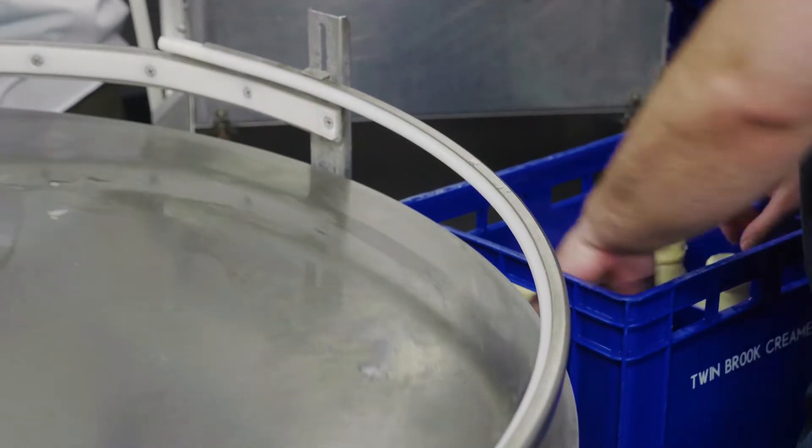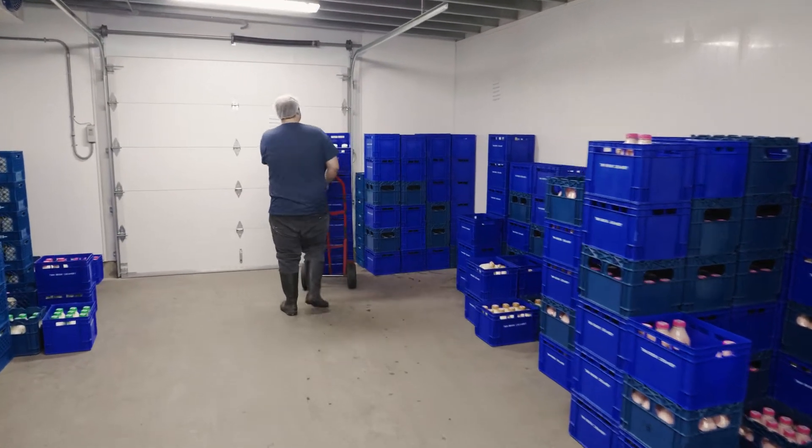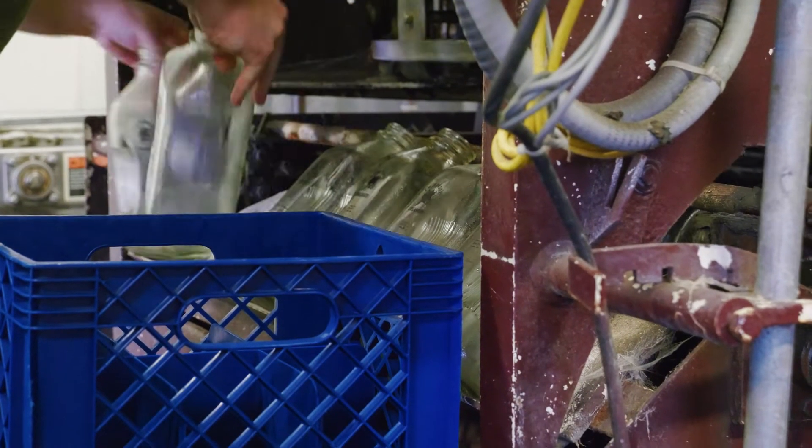Once it's done with that, it accumulates on the table. Then from the table they put it into cases, and from the cases it goes into the cooler.